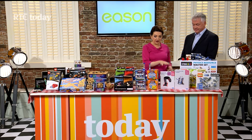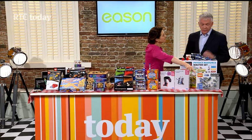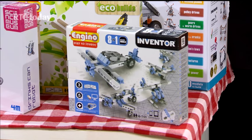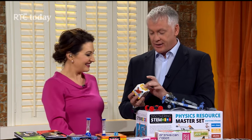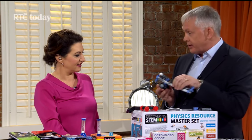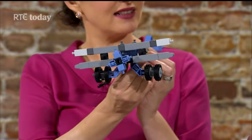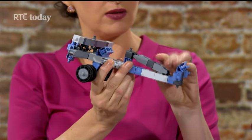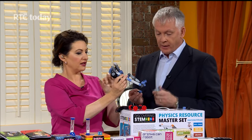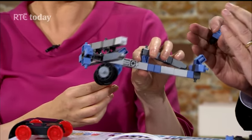The first range we're talking about is the discovery range. This is Engino — a construction type kit set. There are small ones suitable for kids from age five, and then the inventor range. This is one I actually made earlier — it took me 20 minutes. The instructions are brilliant and there are eight different models: eight different airplanes and helicopters you can make. They're almost like Lego, kind of a cross between Lego and Meccano.